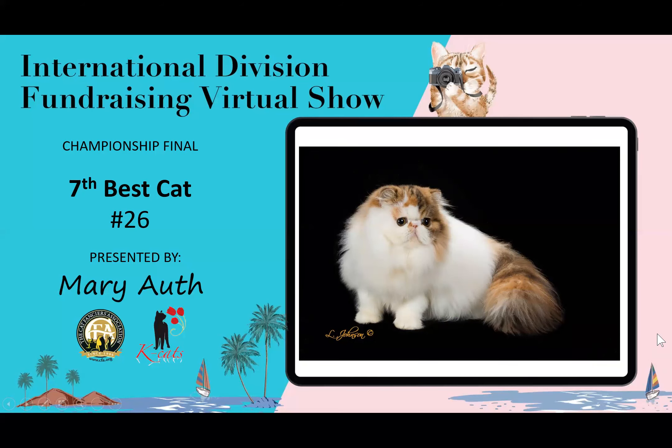7th best cat is this lovely little girl. Look at the markings on her — they're just remarkable, kind of fun. The ears are small, the tips of the ears are rounded, and she's nicely presented. This is my seventh best cat.